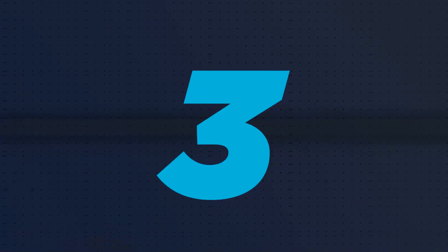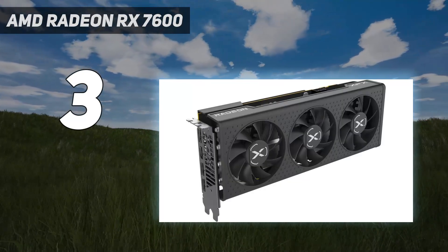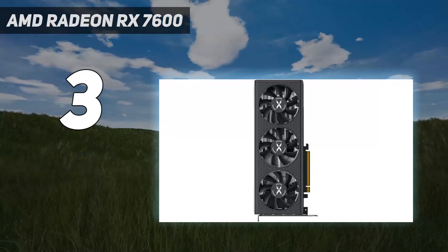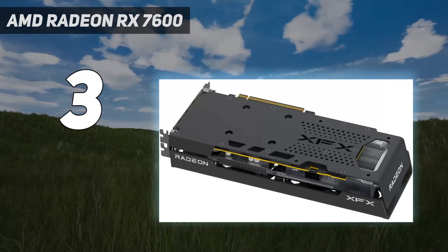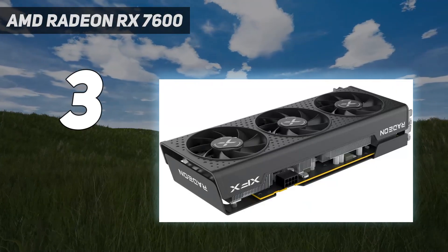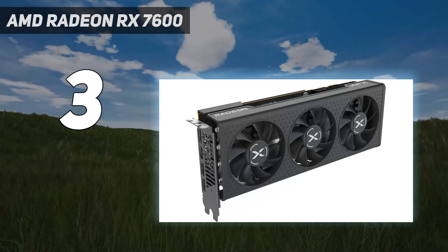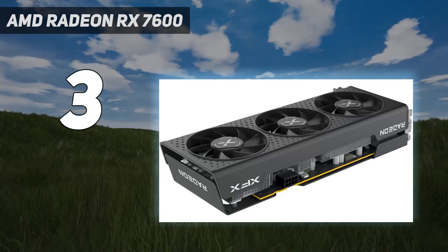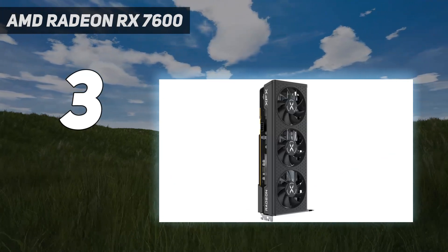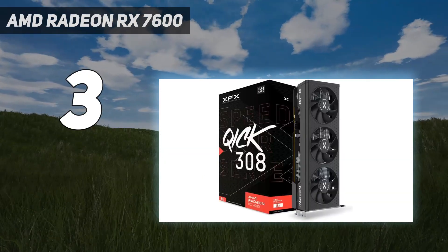At number 3: the AMD Radeon RX 7600. The AMD Radeon RX 7600 is here to bring AMD RDNA 3 to the under-$300 segment, and it's got plenty of performance despite its lower price tag. Its 1080p performance is absolutely fantastic for the price, even giving the NVIDIA RTX 3060 Ti 12GB a run for its money. Its 1440p performance is also pretty decent considering that the card only has 8GB VRAM and a 128-bit memory bus. In terms of gaming performance, you can easily get 60 frames per second on all of the best PC games at 1080p, with most of those running on the highest graphics settings.